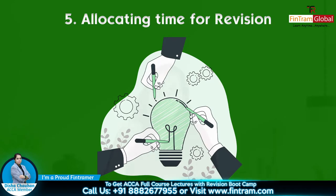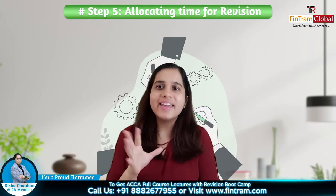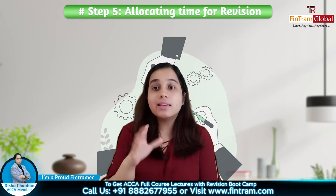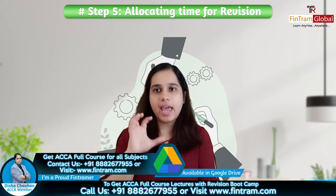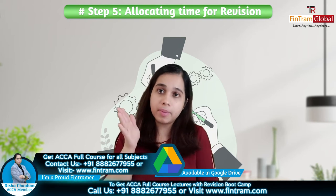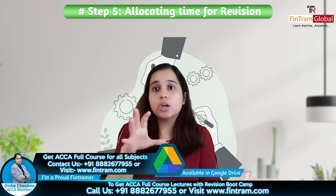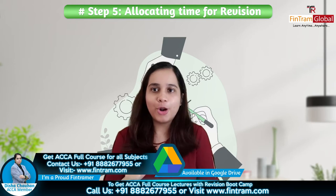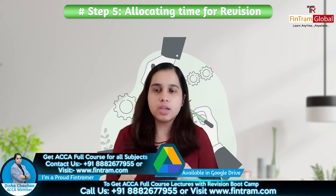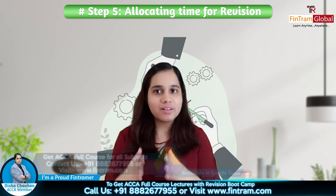Next step: ki aap time rakh rahe ho revision ke liye. Sirf ek din se revision nahi hoga — bahut bara syllabus hota hai, professional level pe bahut sari cheezein hoti hain, so sirf ek din is not enough for revision. So make sure you're allocating enough time for your revision. Aur aap plan karke chal lo ki is month mein itne din, ya itne weeks — jitna bhi aapke paas zaroori hoga — aapne utna revision ke liye rakha ho, aur aap us time pe sirf revise kar rahe ho, aur aap usse pehle har cheez padh chuke ho.